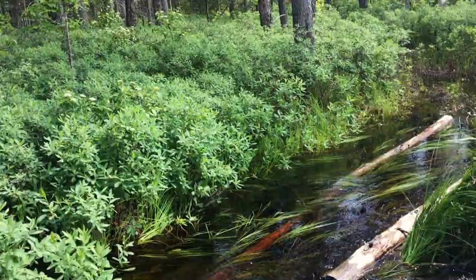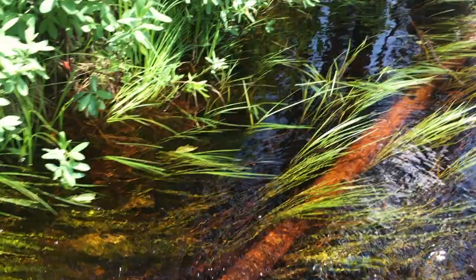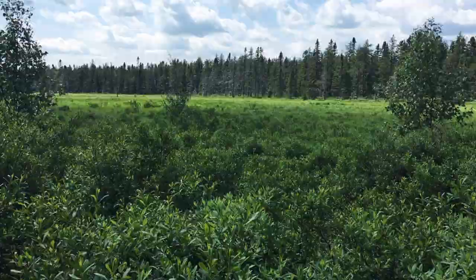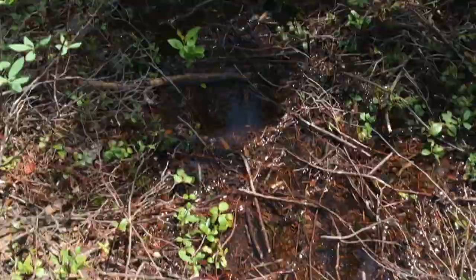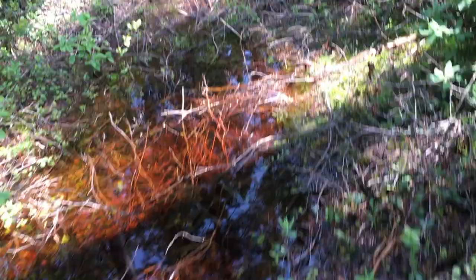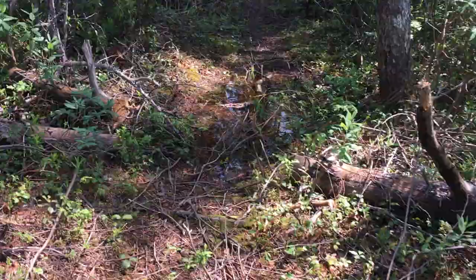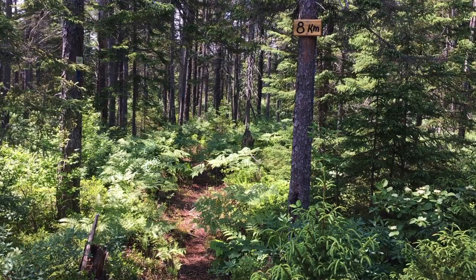Moving along pretty good there. That's a beautiful little meadow over there — lots of water going into it. That wasn't so bad. There's the eight kilometer mark and just down that path, maybe a hundred meters, is where I crossed that water.